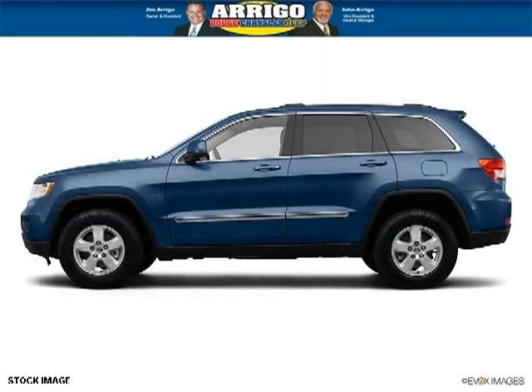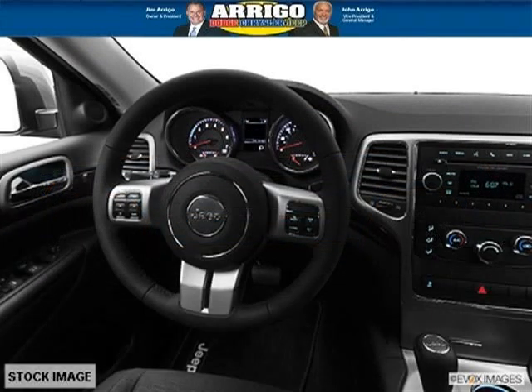With climate control, automatic transmission, it's bound to sell fast. The airbags and Dolby stereo only makes it more attractive. Low miles means it's fresh and ready to get out there. Come in today and take a look for yourself.